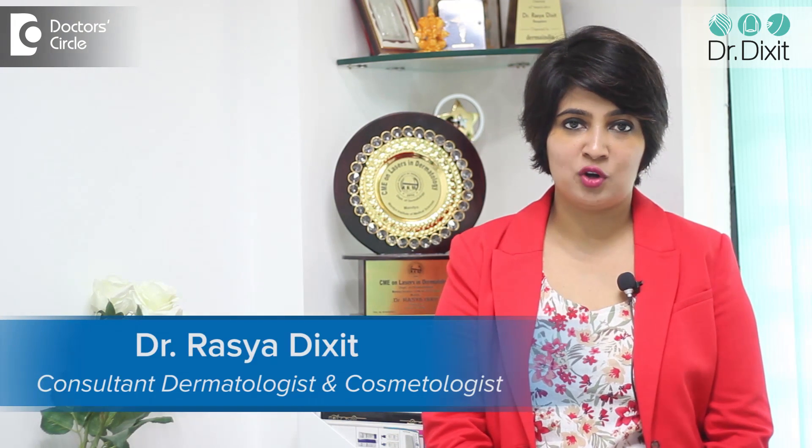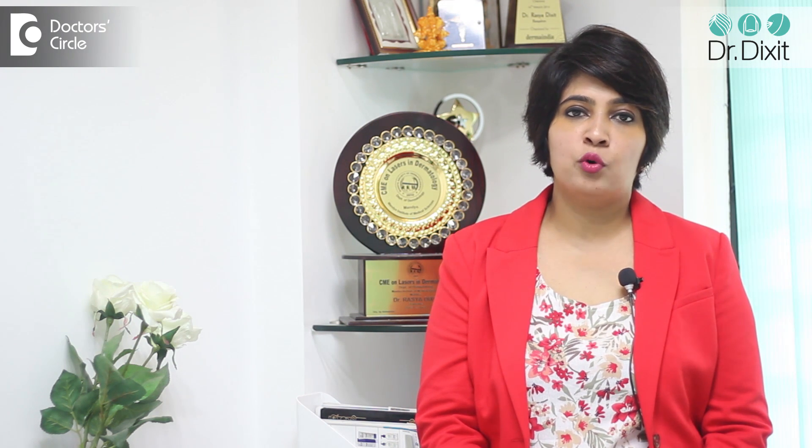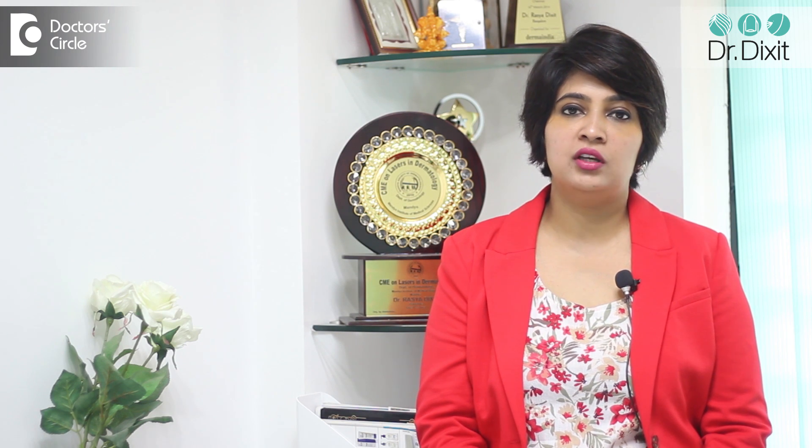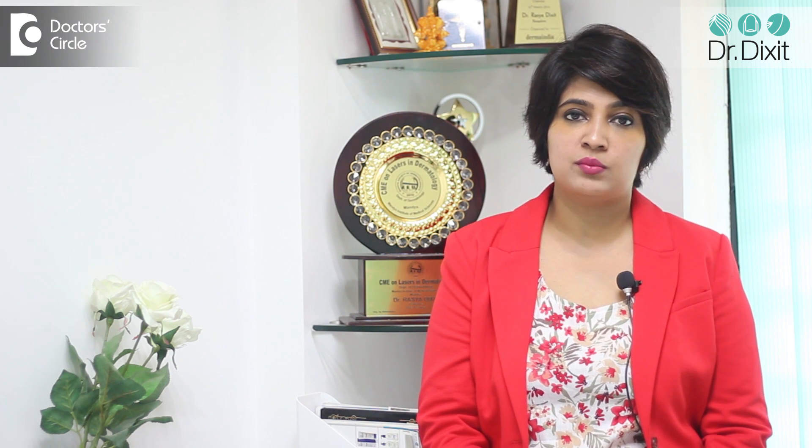Hi, I'm Dr. Rasya from Dr. Dixit Cosmetic Clinic, Bangalore. Most commonly, black spots on the nose can be blackheads, they can be freckles or sun damage, or they can even be pigmentation like melasma. So how do you differentiate all three?